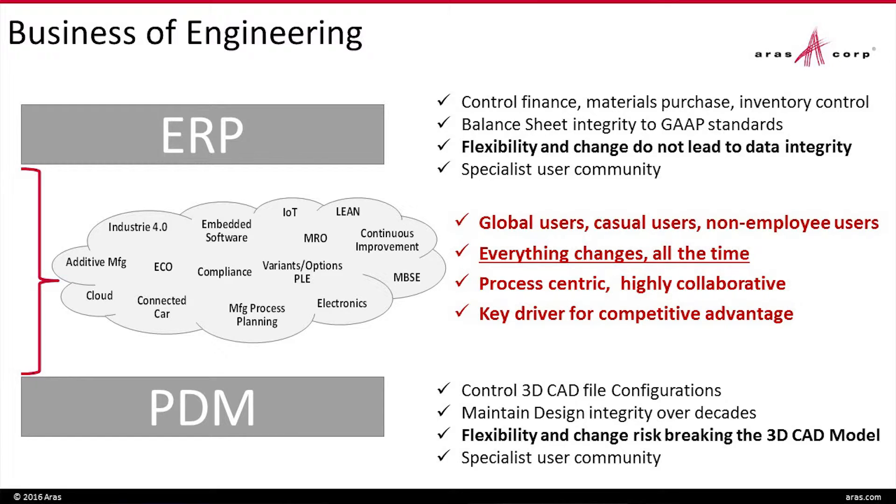What does PDM need to be really good at? Stability. It's got to be fixed — it doesn't handle change very well. Your ERP users tend to be specialists; that's what they do all day long. Your CAD users are also specialists — they're willing to live with a certain user interface. Don't change it, please. They tend to be very highly educated and well trained in exactly their tool.